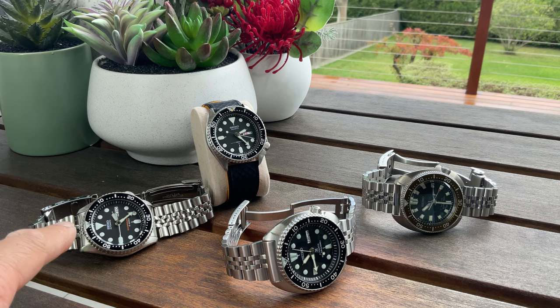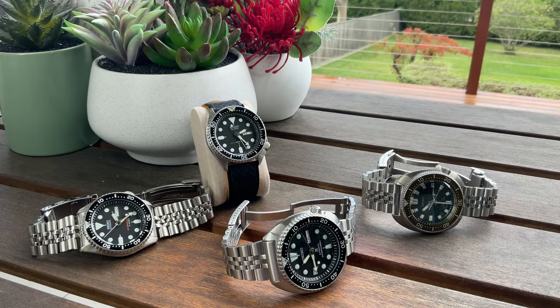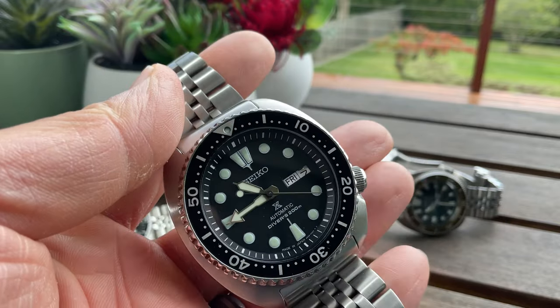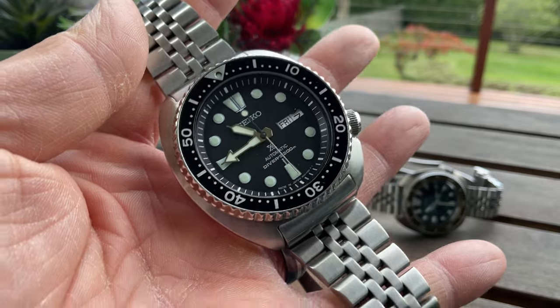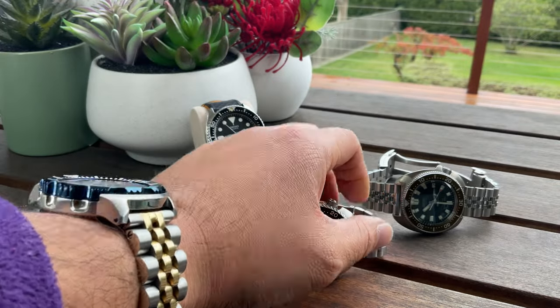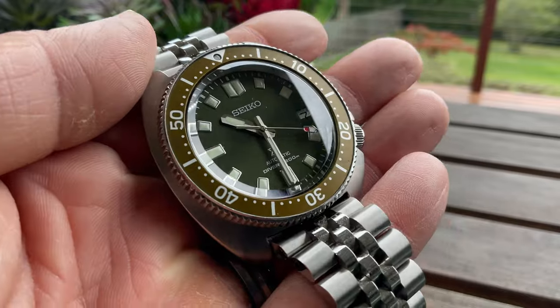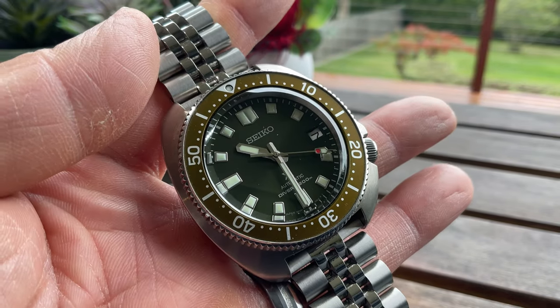I'm buying the SKX because they're not making it anymore and it should retain its value, so I'm not spending on the turtle or the Willard. Or maybe you say 'I can't have a non-hacking movement — I love the 6306 and 6309, I don't like the SKX's 7S movement, I'm choosing a more reliable movement.' And you know what, it's still very affordable. But in the topic of affordable, I actually believe the SRP777 is going to repeat what the SKX007 did when it was discontinued — there's no shadow of a doubt. The better movement here is the 6R movement, and we should call it a day — very classic Seiko cushion shell designs.